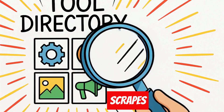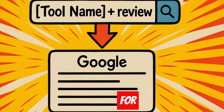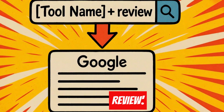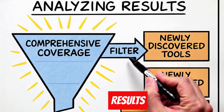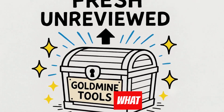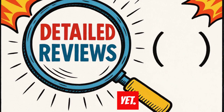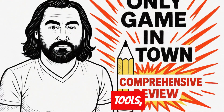I built a make.com automation that does this: first, it scrapes major tool directories in my niche. Then it takes each tool name and searches Google for 'tool name plus review.' Finally, it analyzes the search results and filters out tools that already have comprehensive coverage. What I'm left with is a goldmine — brand new tools that people are searching for, but nobody has written detailed reviews about yet.